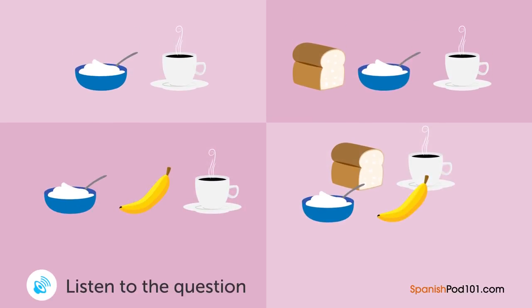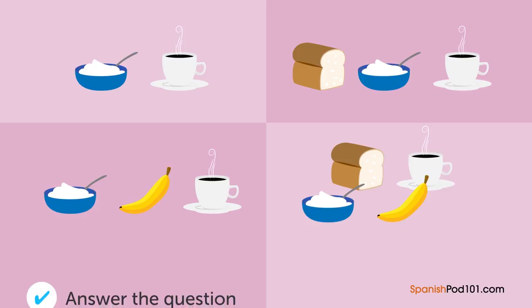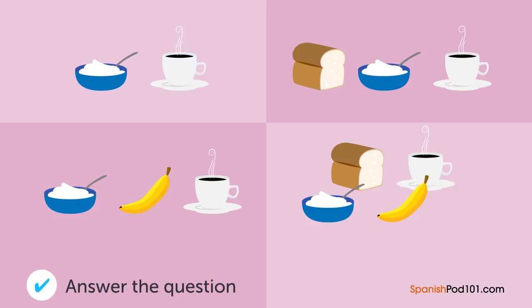Un hombre y una mujer están hablando. ¿Qué comió la mujer esta mañana? — Tengo hambre. — ¿Desayunaste? — Sí, desayuné, pero solo un poco. — ¿Qué comiste? — Comí yogur y café. — Eso es muy poco. También deberías comer pan y fruta.